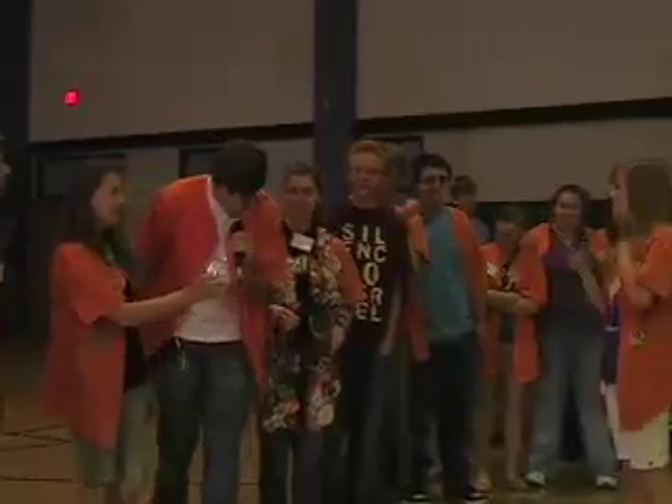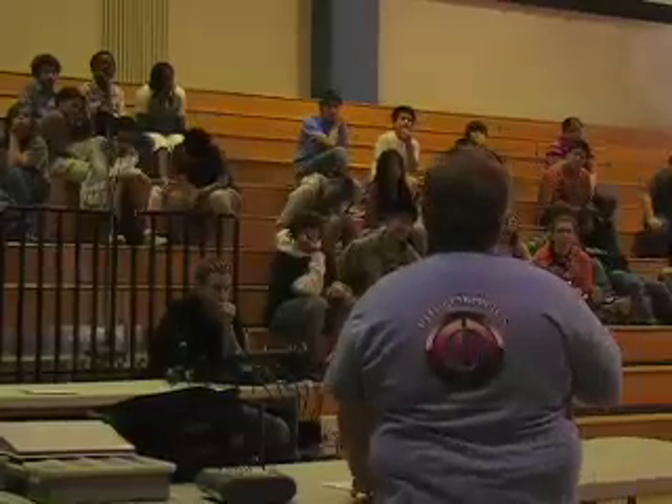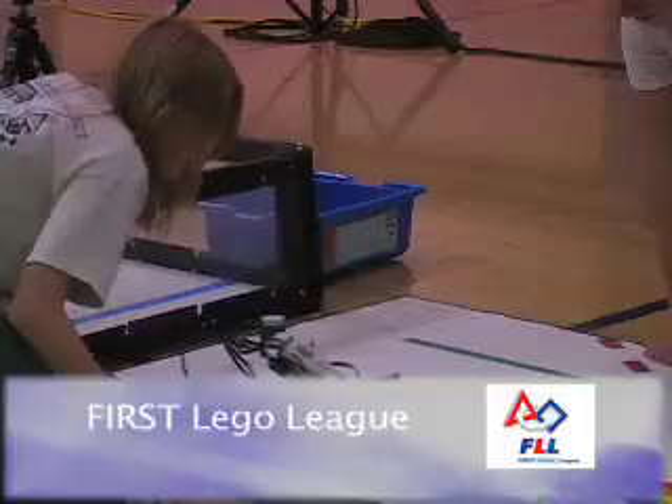The high school robotics team provides an overview of the three different robotic levels established by the FIRST organization. The first level is FLL, the First LEGO League, geared towards middle school students.